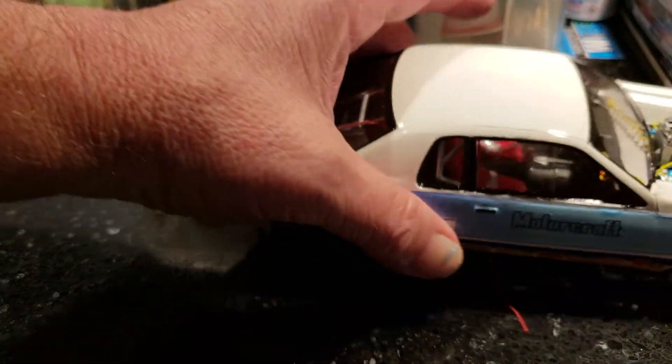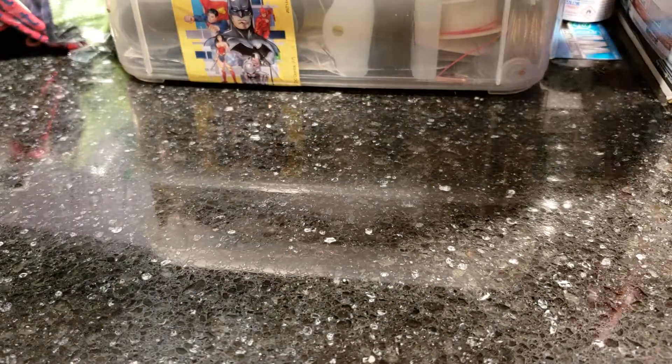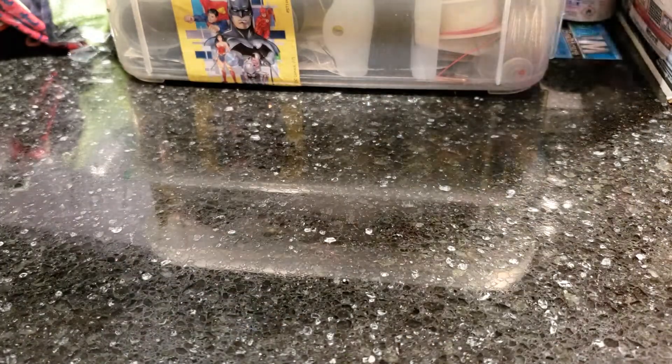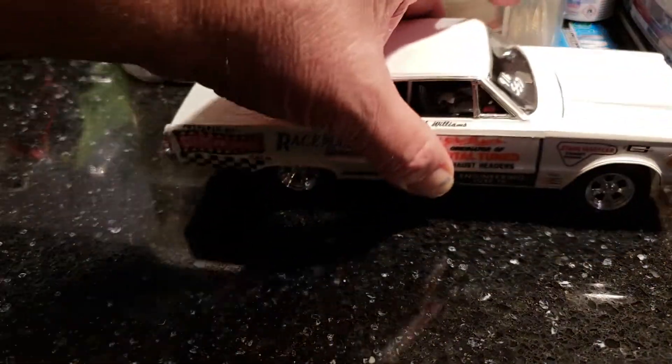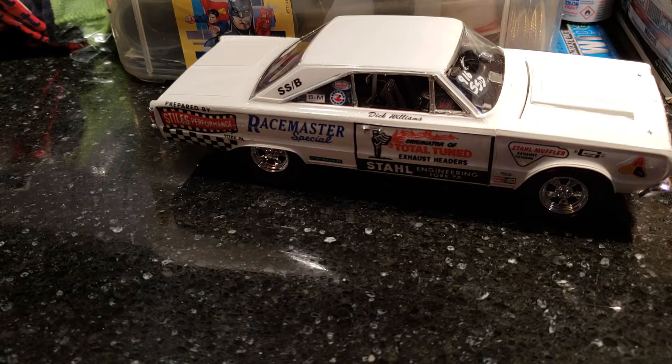It's a commission build. Got the classic white seats and everything in it. I gotta pull the body off anyway to finish this wiring. I gotta go out and tidy up my yard and get the leaf blower out for the little monsters that come around tonight.